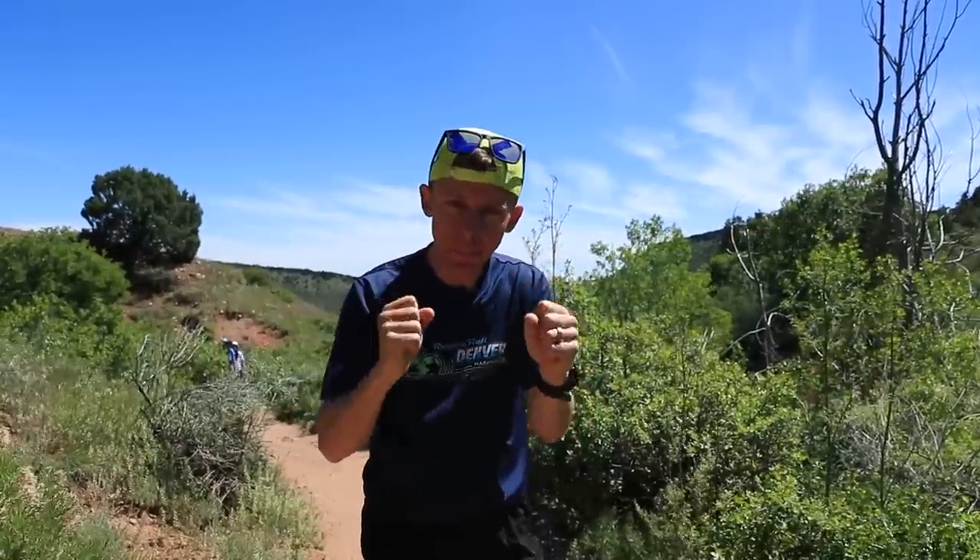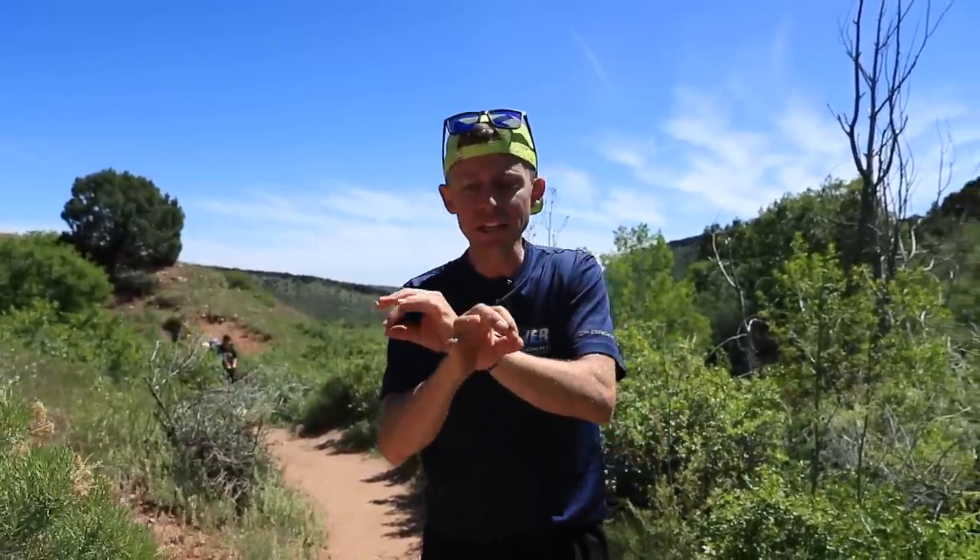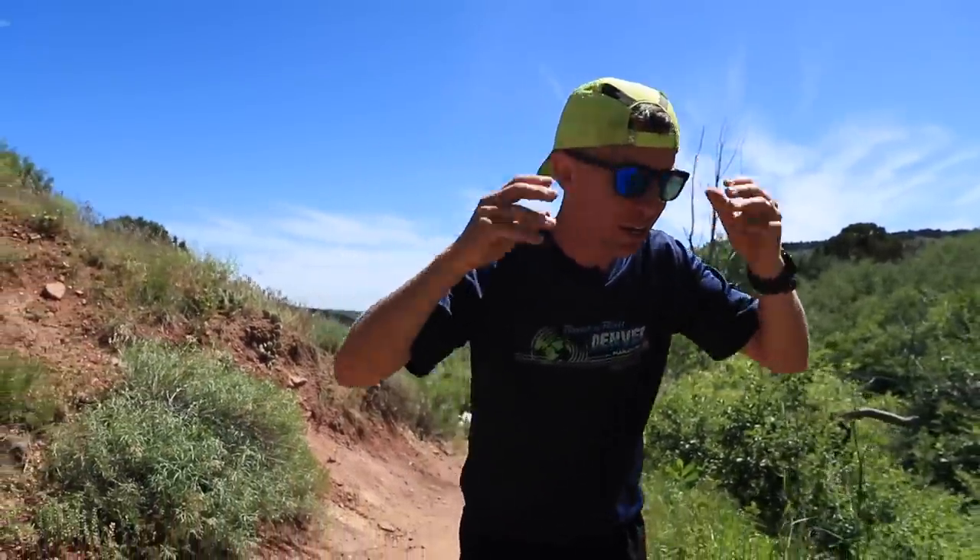All right, ladies and gentlemen, here we are. My first impressions of the Nike Pegasus 36 Trail. These are my first steps. I haven't run in these shoes yet, and this is a new, a reinvented, I should say, trail running shoe from Nike. Let's rock and roll. First impressions, ready to go.